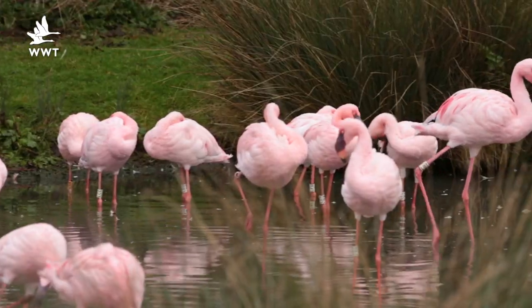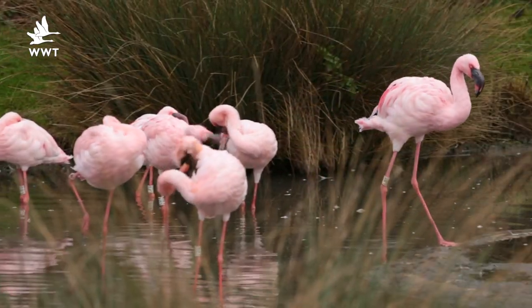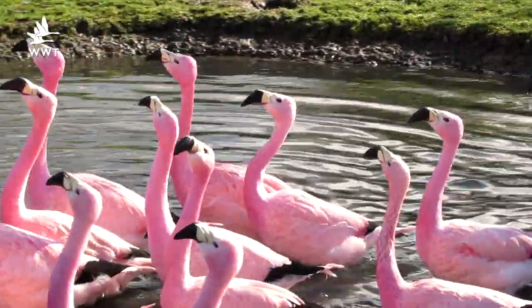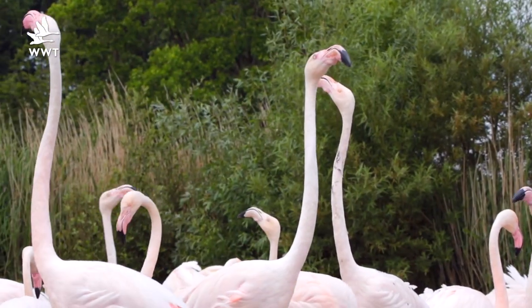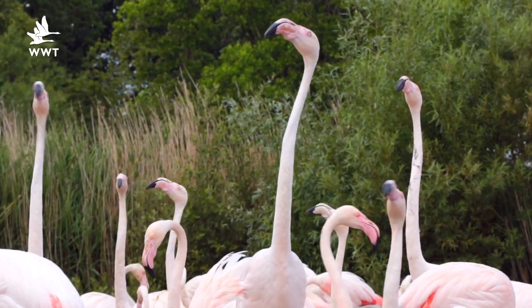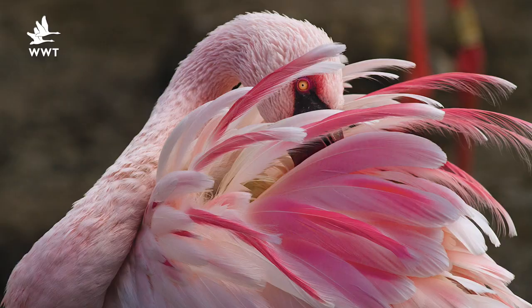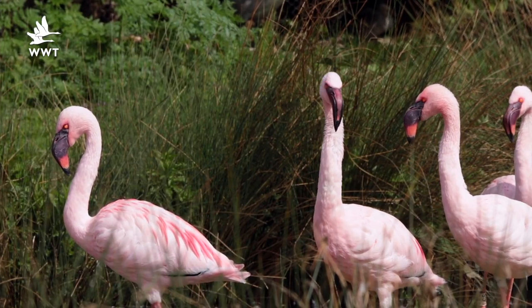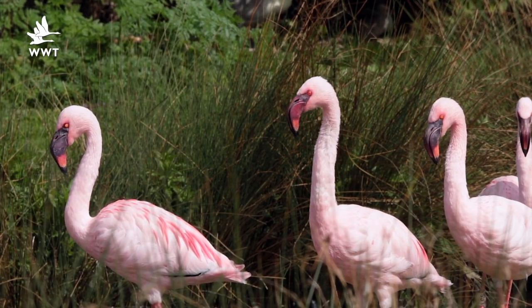Flamingos are experts in romance so this Valentine's Day come down and see what they're up to here at WWT Slimbridge. They're much brighter pink than they would have been before Christmas and you'll get a lovely insight into their courtship displays and their dance moves - a brilliant way to see how nature gets in the mood for love. At this time of year the flamingos will have shunted more pigments into their growing feathers, and this is how male and female flamingos work out which ones they want to pair up with.